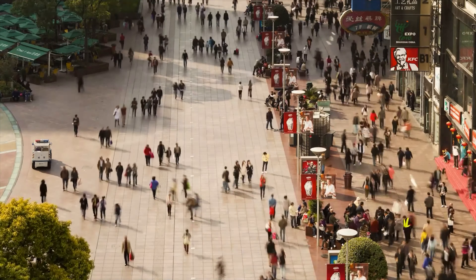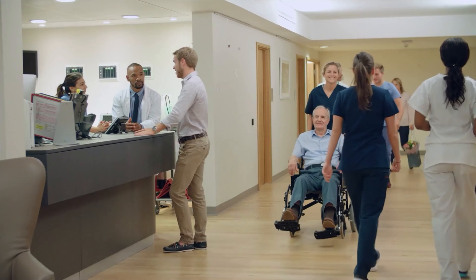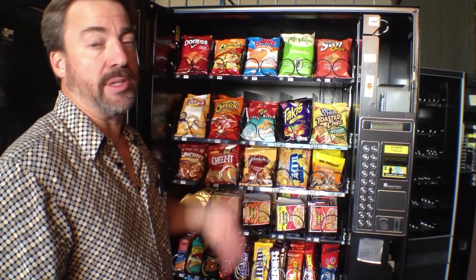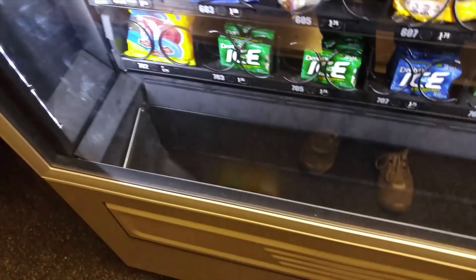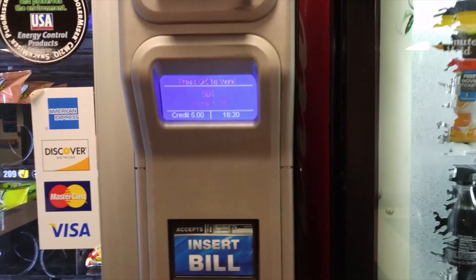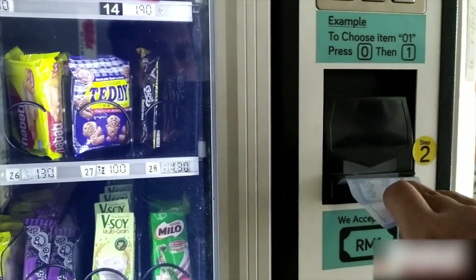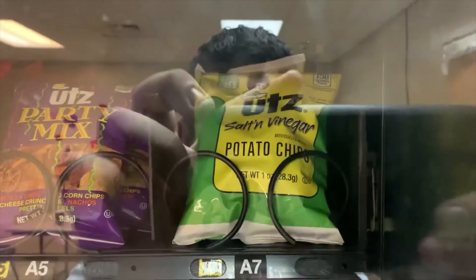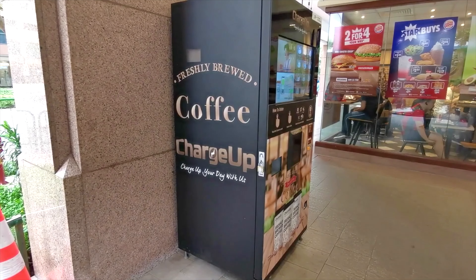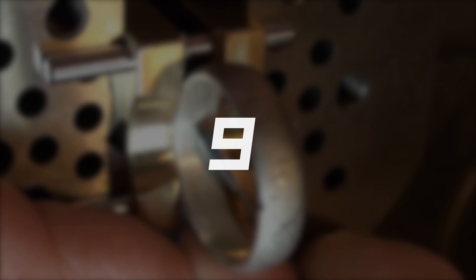Number eight: Snack vending machines. These machines can be very profitable if placed in locations with high foot traffic such as universities, hospitals, sports centers, or office buildings. There are different types and sizes on the market — the bigger the machine, the greater the variety of products and stock you can offer. Unlike candy vending machines, these work with electricity, so you must account for energy consumption and the cost of renting the space. Coffee vending machines are a similar and also very lucrative option to consider.